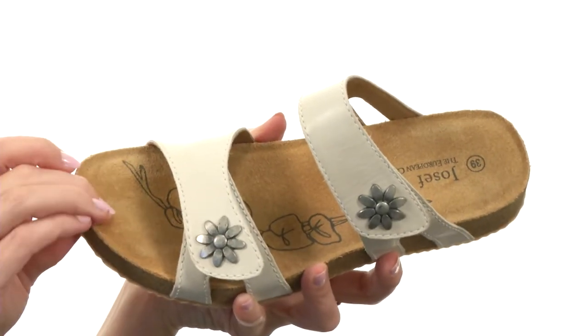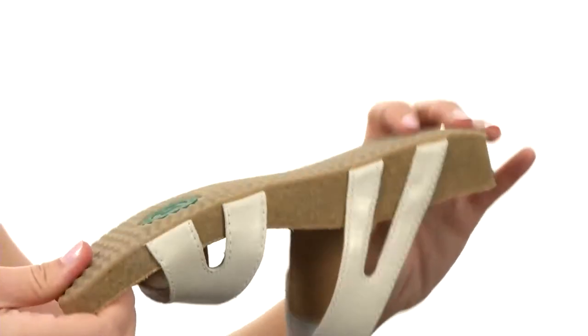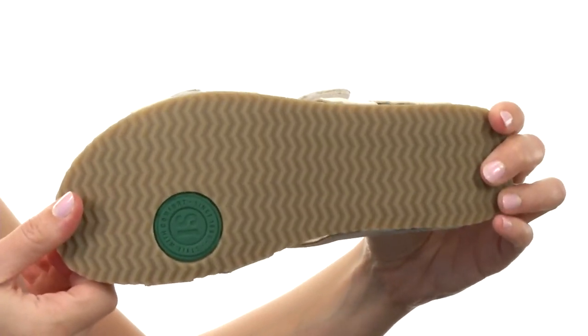The footbed is contoured to fit your foot perfectly and lined with beautiful leather, with cushioning too. And the outsole is lightweight and made with rubber for even more cushioning.